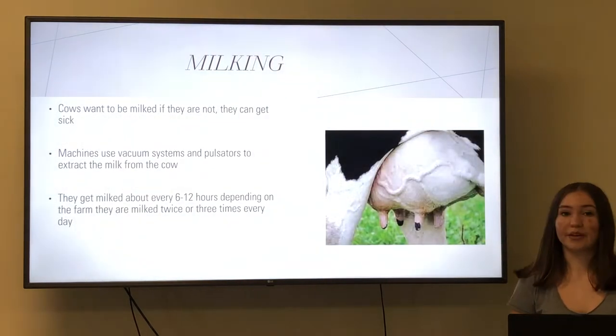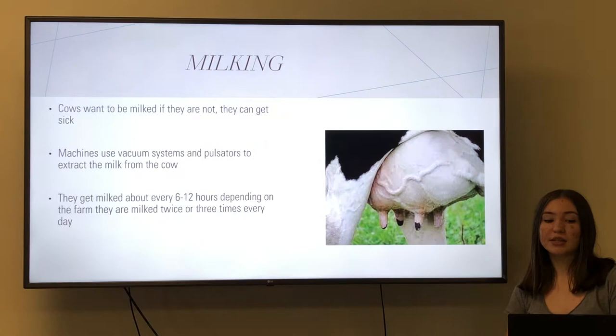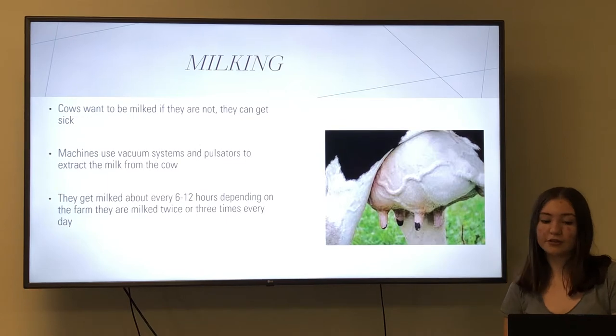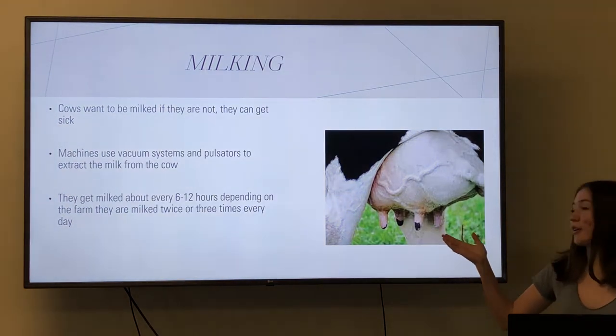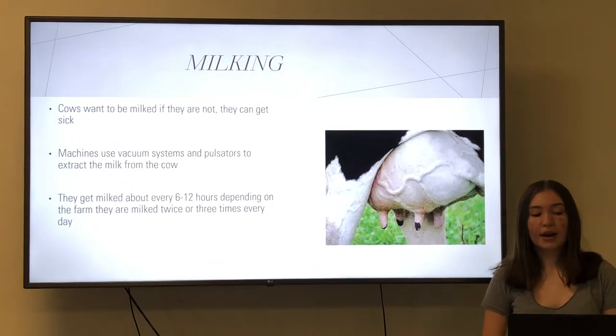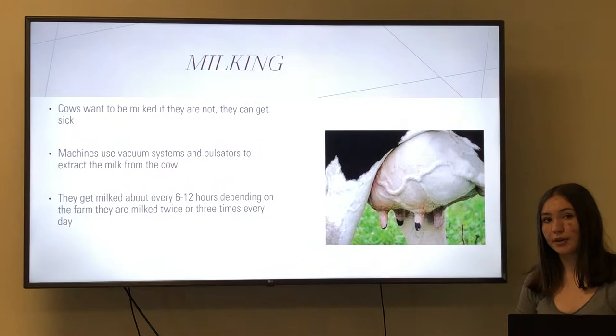So milking. Cows like being milked. If cows are not milked for long periods of time, they can get very sick and it's very uncomfortable for them. Milking machines use vacuum systems and pulsators to gently extract the milk from the cow to relieve the pressure that the milk puts on the cow's full udder. This would be very uncomfortable for the cow if it went on for multiple hours. Cows get milked about every six to twelve hours depending on the farm, which can be two to three times a day.